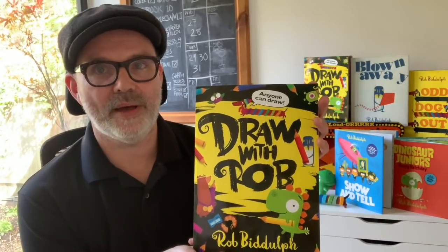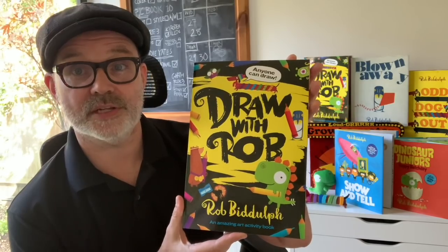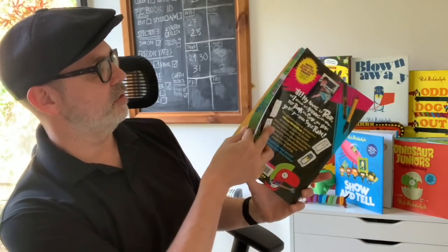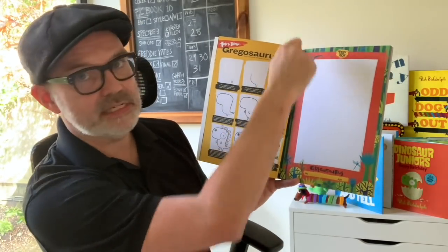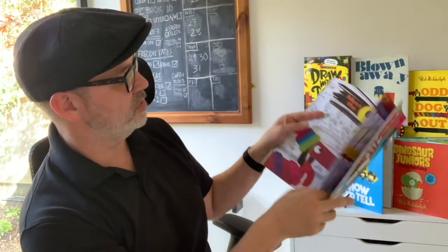I hope you really enjoyed that video. I can't wait to see the drawings you've done — don't forget to share them using the Draw with Rob hashtag. I just wanted to pop up and remind you that the Draw with Rob activity book is out now if you'd like to grab a copy. You can get it from wherever you get books, and it's full of really cool things to do: coloring pages, draw-alongs of your favorite characters, and a little frame for your pictures with a perforated edge so you can tear them out and stick them on the wall.